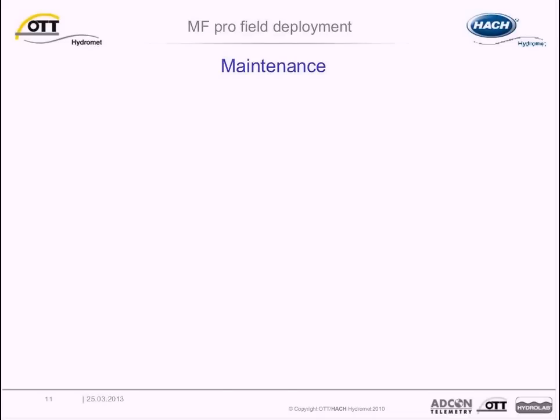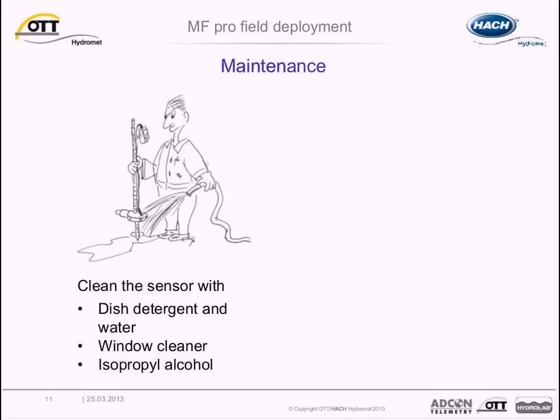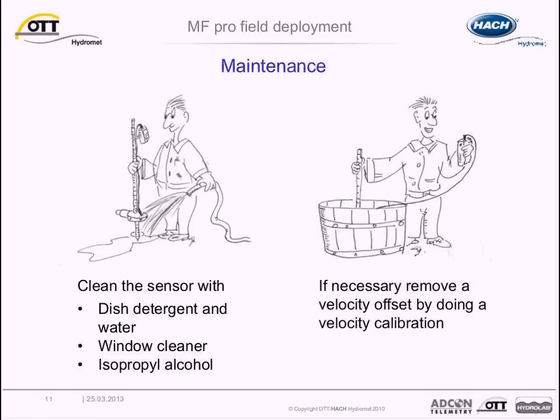Before we move on to application-related topics, let's spend a minute on sensor maintenance. The sensor should be cleaned when unexpected decreases or increases in flow or depth trends occur. To clean the sensor, disconnect it from the meter and use dish soap and water, window cleaner, or isopropyl alcohol. It is also possible to conduct a velocity calibration to remove a velocity offset — the calibration applies a new offset that stays active until the meter is powered off. This is known as zero velocity or zero flow calibration.